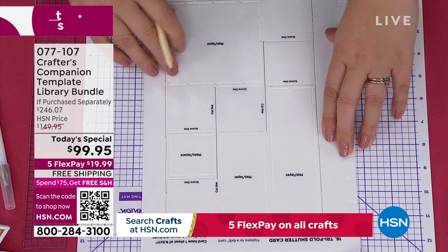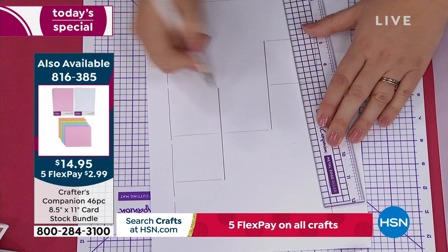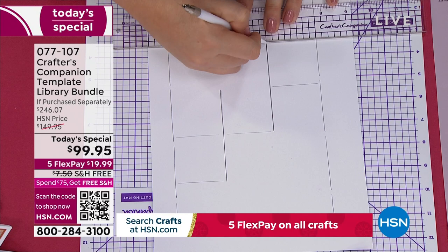If you need cardstock, we have two different sizes available. There's 8.5 by 11, item 816385, on your screen right now. We also have the 12 by 12. You're getting a ton of different colors including white but every other color in the rainbow — and we'll rotate both sizes throughout the presentation.